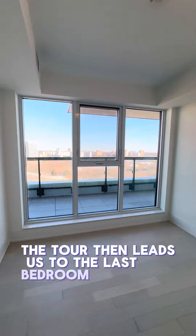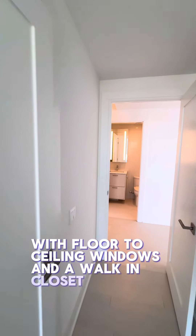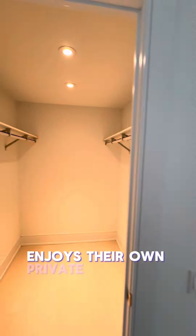The tour then leads us to the last bedroom, mirroring the thoughtful design of its predecessors with floor-to-ceiling windows and a walk-in closet, ensuring that each resident enjoys their own private oasis.